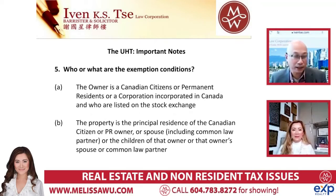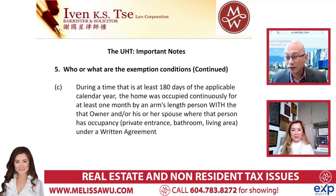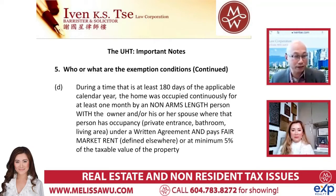What are some exemptions? Canadian owner, citizen, Canadian company, spouse of a Canadian, and the principal residence of a Canadian citizen or PR owner, their children, or even common law - they recognize common law and spouses as exemptions. There's also a timeframe requirement: you can't just rent it for a day or two. There's a continuous period of time - the basis point is 180 days in which they start looking. So like half a year, at least 180 days out of the year it's rented out - similar in concept to the Vancouver city vacancy tax.